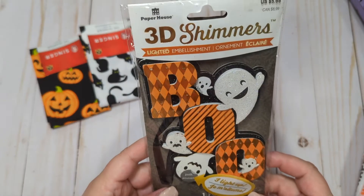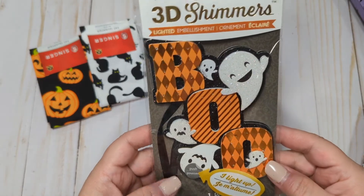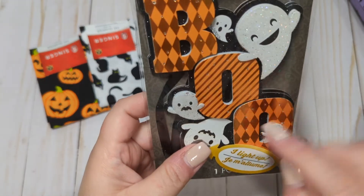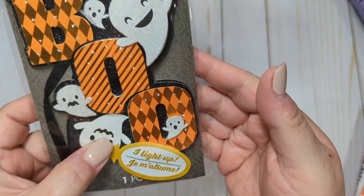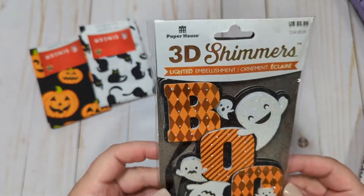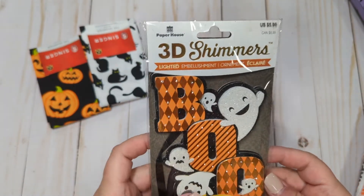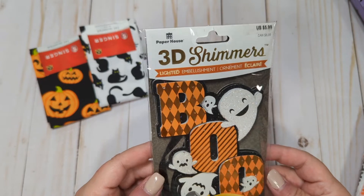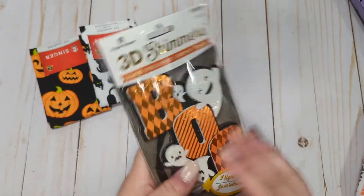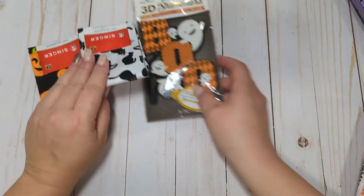She also sent me some 3D shimmer stickers. Oh, this is a lighted embellishment ornament — I don't know if you can really see it in the camera, but it does light up just around the letters. That's so cool. This is from Paper House. I know she was getting a lot of things from them, like maybe a collab or something. Thank you so much — this is really cool. And those little ghosts, these are super cute.